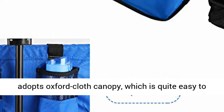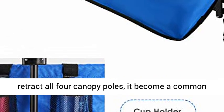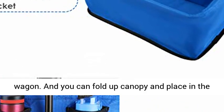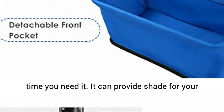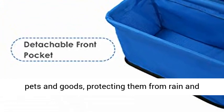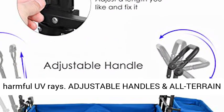The removable canopy — this updated all-terrain folding wagon adopts an Oxford cloth canopy, which is quite easy to assemble and remove. Just remove the canopy and retract all four canopy poles and it becomes a common wagon. You can fold up the canopy and place it in the extra pocket provided for convenient use next time. It can provide shade for your pets and goods, protecting them from rain and harmful UV rays.